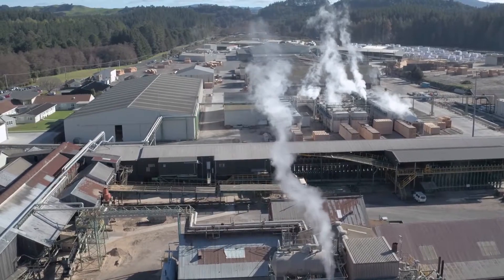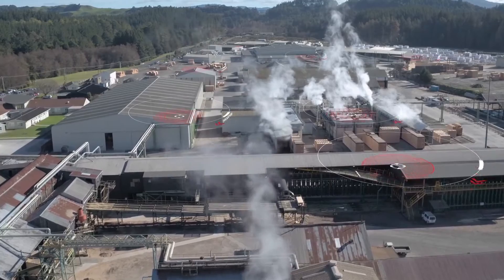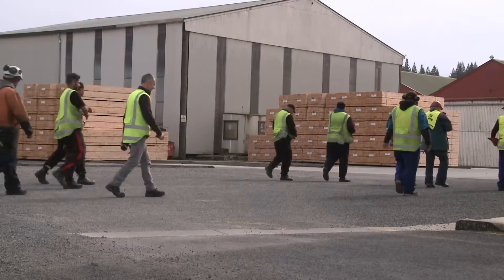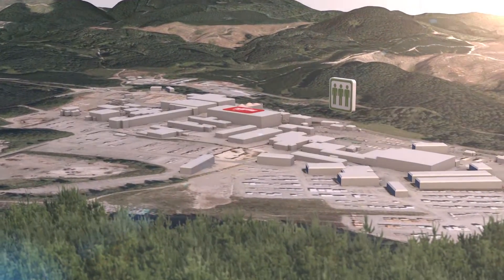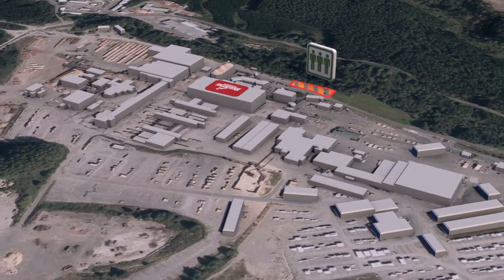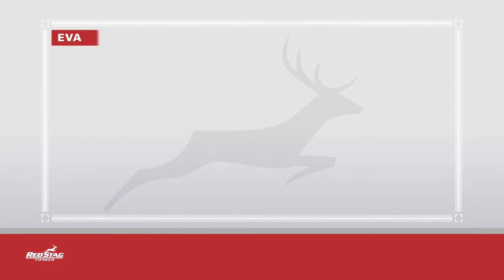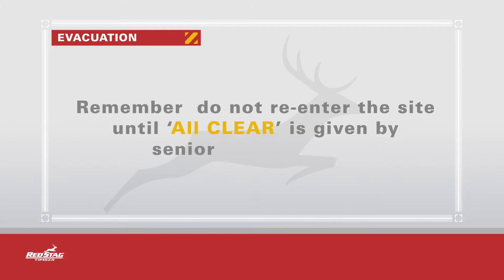In the event of a site-wide evacuation, a loud civil defence siren will sound for approximately three minutes. Move immediately to your nearest assembly point and report to the area warden. After roll call you will be directed as a group to the site evacuation assembly point at the far side of the main car park. Remember, do not re-enter the site until all clear is given by senior management.